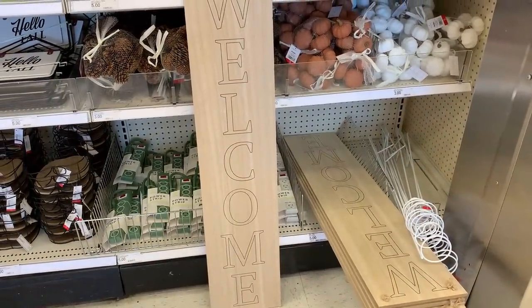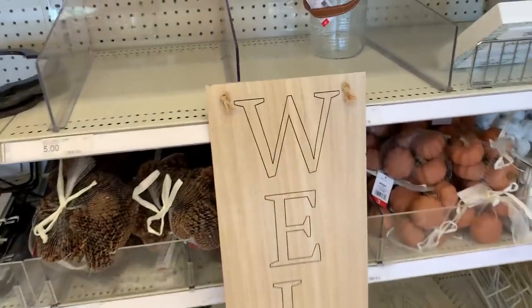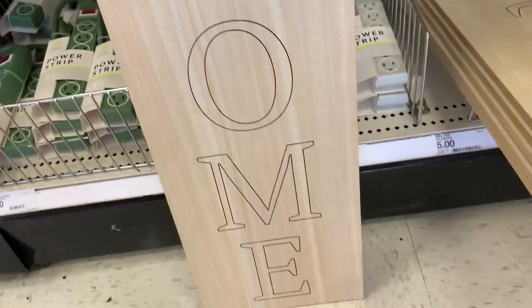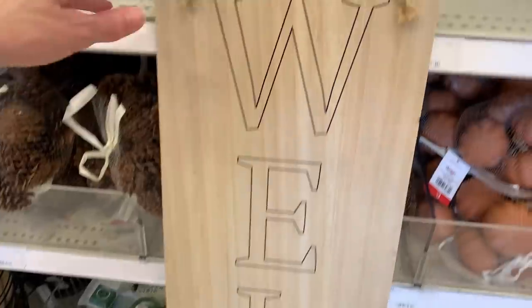They also have these large wooden welcome signs. These are quite big — pretty close to about three feet. Since they're unfinished, you can paint them any way you'd like. They're five dollars.